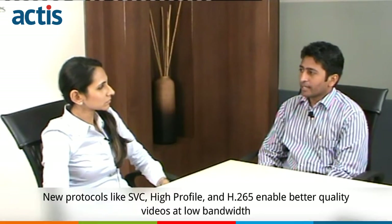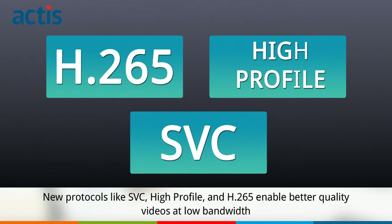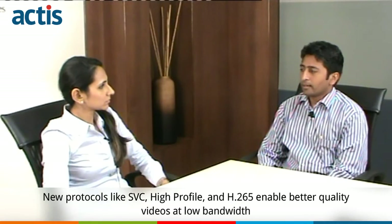Video conferencing is bandwidth hungry — the more bandwidth you put in, the better quality you get. To address that, new protocols are being launched like SVC, high profile, and H.265. These work on advanced video compression technology, which helps achieve higher video quality in lesser bandwidth.